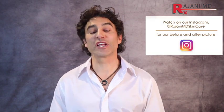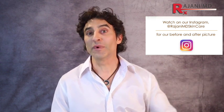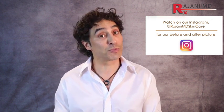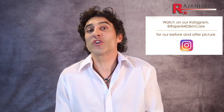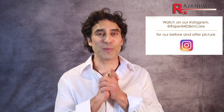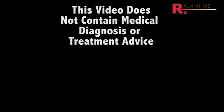So there you have it — that's what neuromodulators do for the neck and what they will not do. Join me on my Instagram for continued tips and before-and-after pictures. Subscribe here, let me know below what you do for your neck and what treatments you like, and join us weekly for continued helpful tips to keep your skin and body beautiful, healthy, and vibrant.